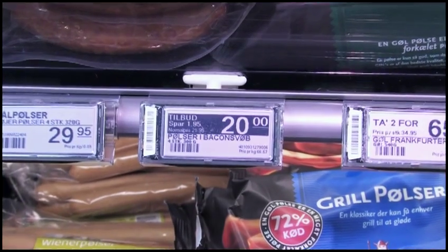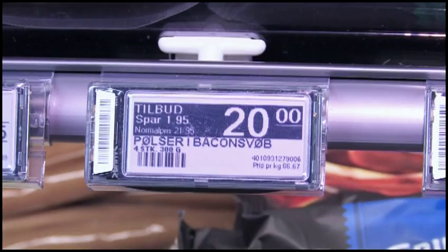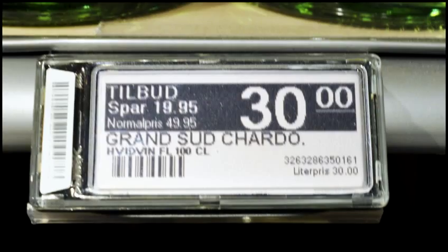The new fully graphical shelf labels give us the opportunity to display information on different pages, so we can start to be more creative with space management and display planograms on the displays — for example, number of facings, number of units on a shelf. It's now possible to manage the store at the shelf with a scanner. You can physically link the products, change the products, and manage it all in a completely different way than previously.